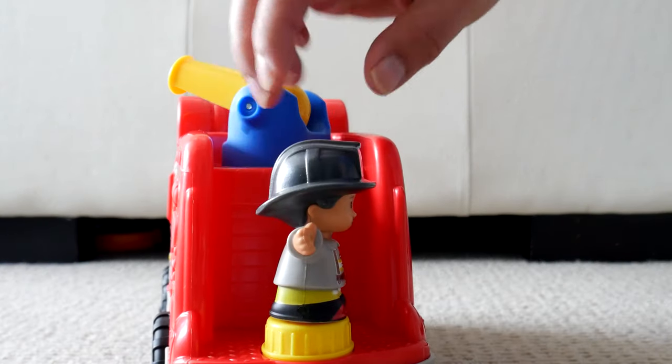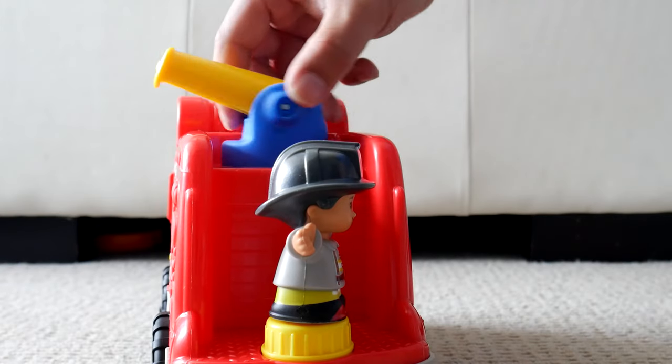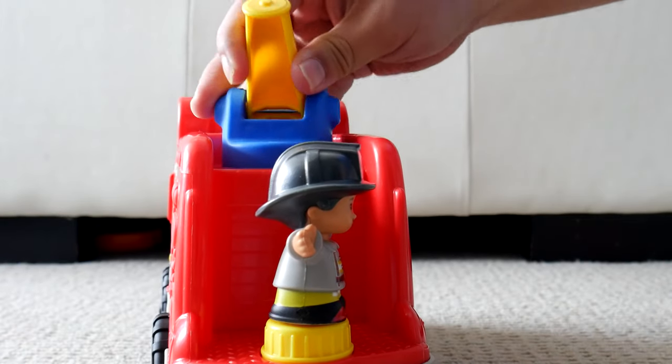The two little people fit it perfectly and should also fit other little people toys, as they are the same size.